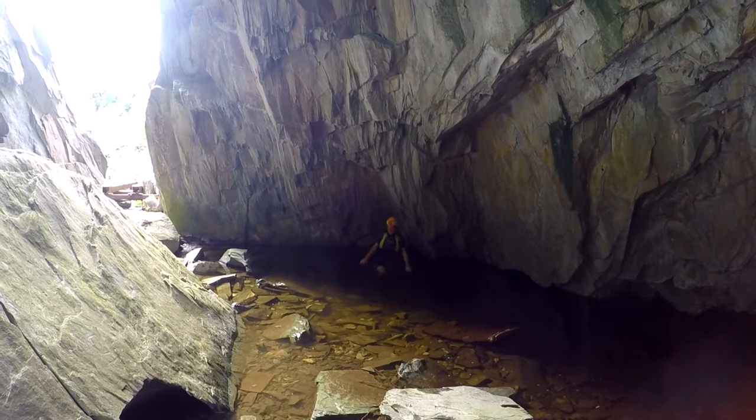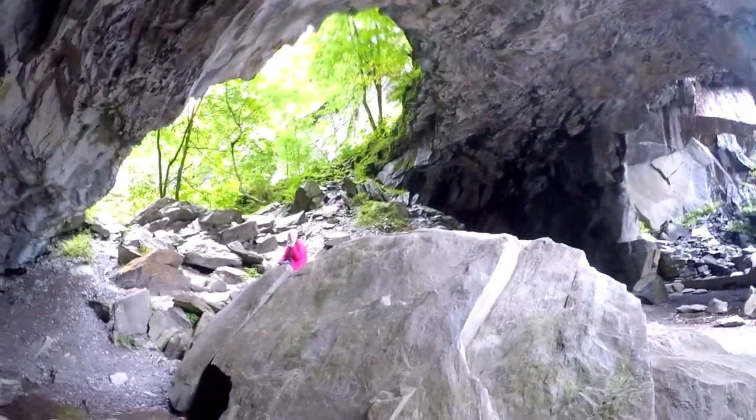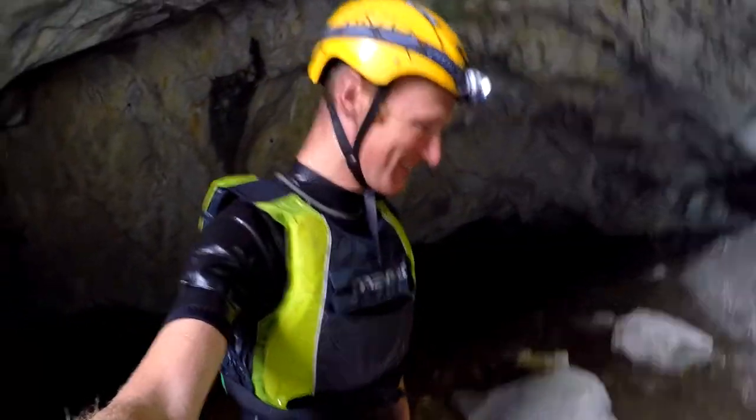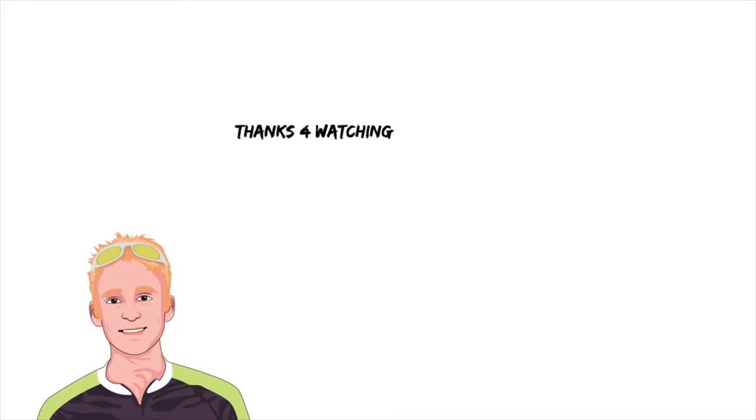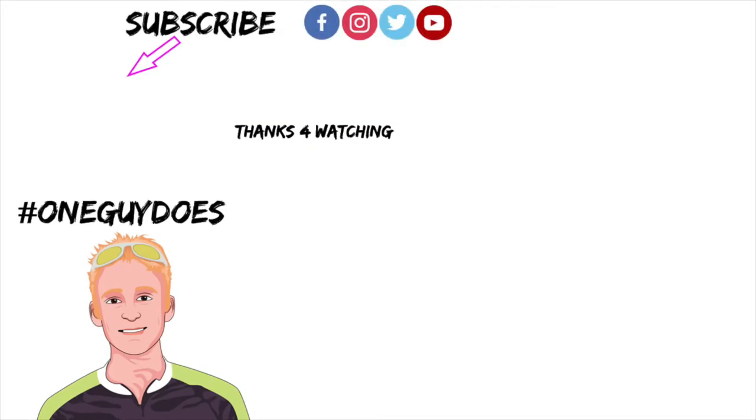And pop up in this little pond of water - and that is Hodge Close Duck Dive! I'll see you on the next challenge. Don't forget to hit that subscribe button please.